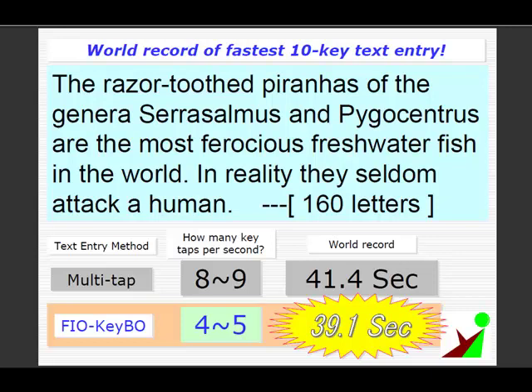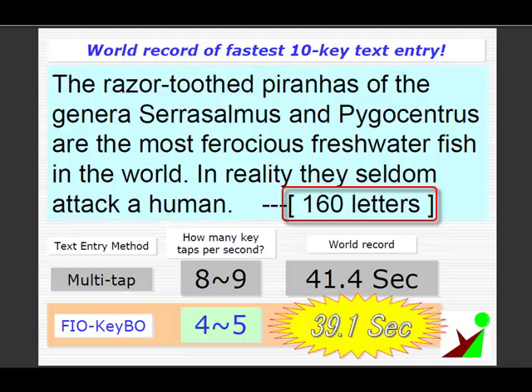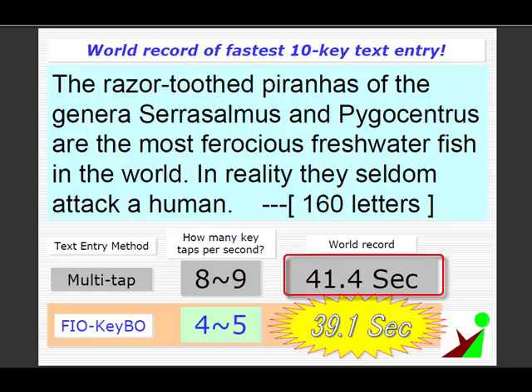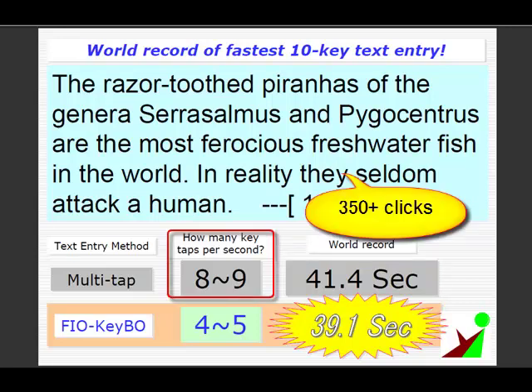Let's challenge the world's fastest text entry for 10-key cellular phones. Singapore carrier Singtel hosted an event for fastest text entry of these sentences with a total of 160 characters. An 18-year-old boy set this record of only 41.4 seconds, meaning that he pressed buttons over 350 times with two thumbs. A 50-year-old creator of Fiocube decided to challenge this record.